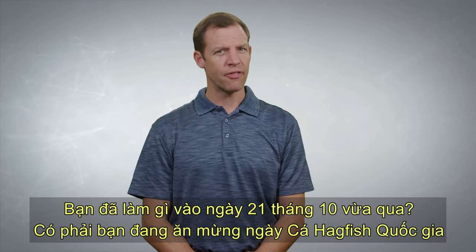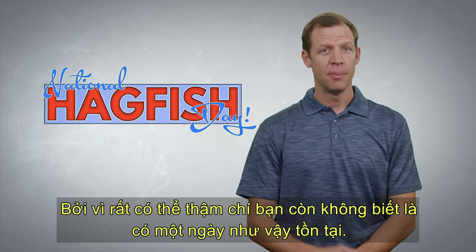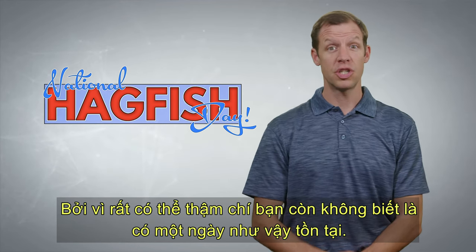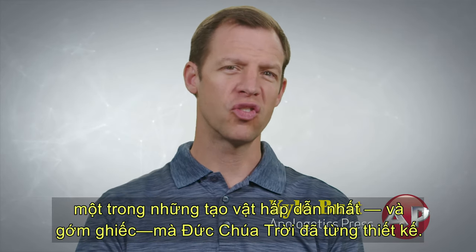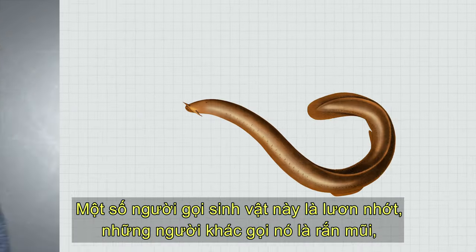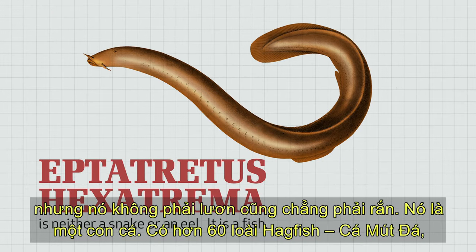What were you doing on October 21st of last year? Were you celebrating National Hagfish Day? Probably not, because you most likely didn't even know that such a day existed. There's a good chance you don't even know what a hagfish is. If that's the case, let me introduce you to one of the most fascinating and repulsive creatures that God has ever designed. Some people call this creature the slime eel, others refer to it as the snot snake, but it's neither an eel nor a snake. It's a fish.